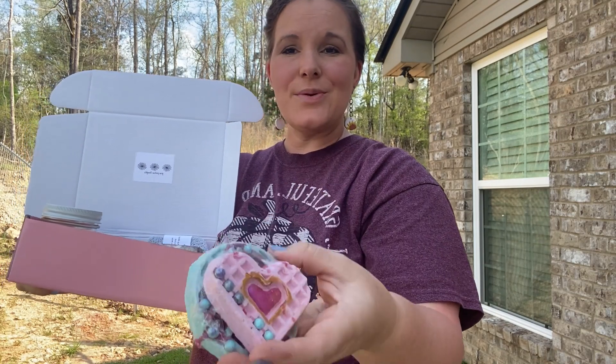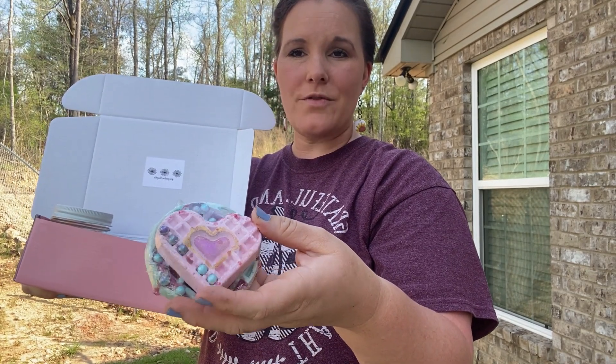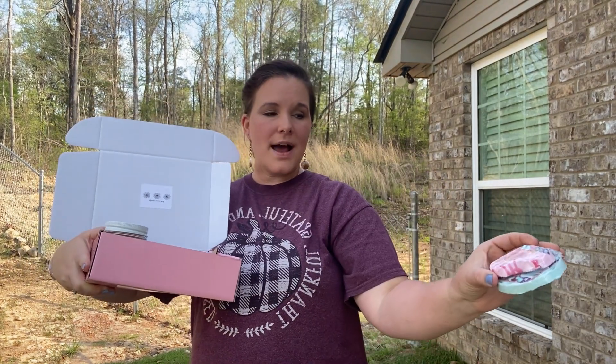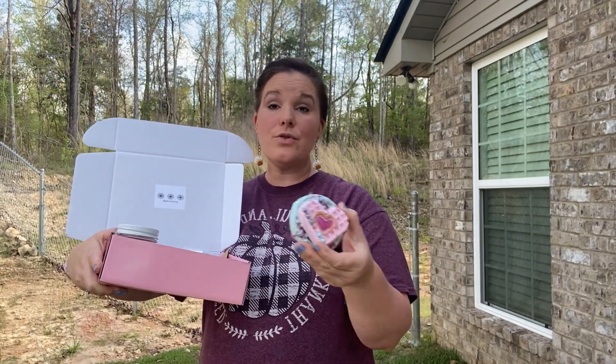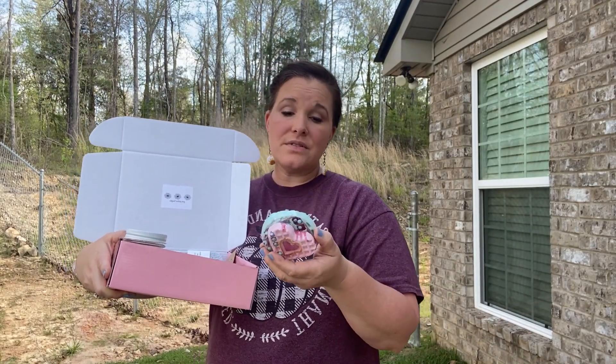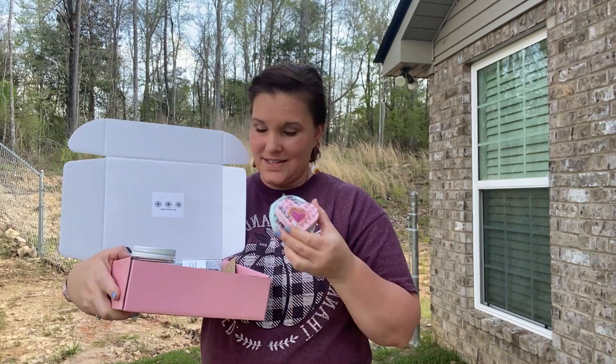Look at this adorable bath bomb — it's so cute. It's a waffle, so you have the big waffle on the bottom, the small heart-shaped waffle, and then you have sprinkles. When you throw it into the bathtub everything melts and it smells delicious. This one is called 'A Thousand Dreams' and that's one of my top scents.